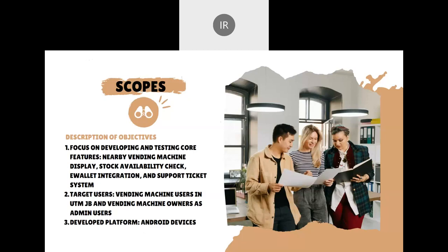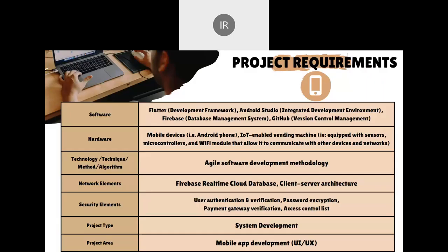The app will be specifically developed for Android devices. For the software, we'll be using Flutter, Android Studio, Firebase, and GitHub. The hardware will be mobile devices for testing and development, and also IoT-enabled vending machines with Wi-Fi capabilities. The technique used is agile software development methodology. The network element is a Firebase real-time cloud-based database for user profiles, and client-server architecture for the vending machine to communicate with the server. Security elements include user authentication and verification, password encryption, payment gateway verification, and access control list for admin access compared to regular users.